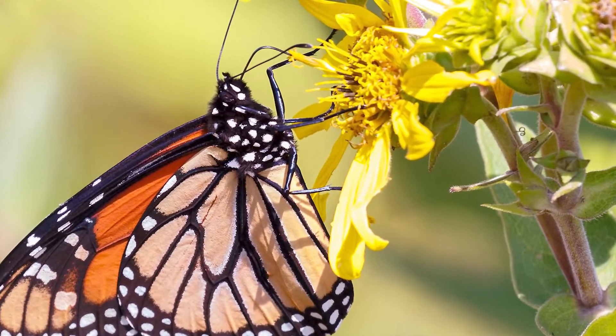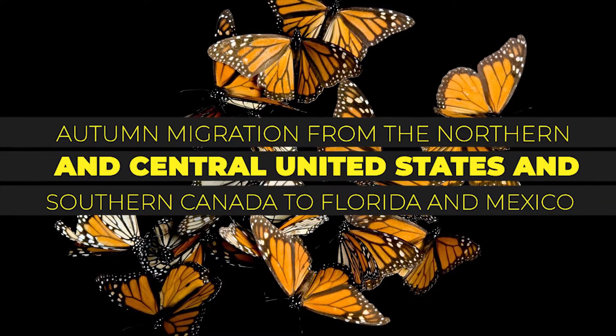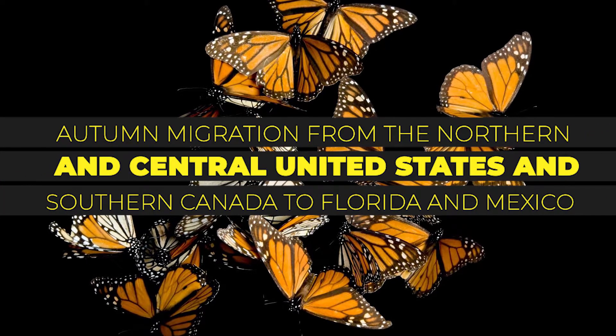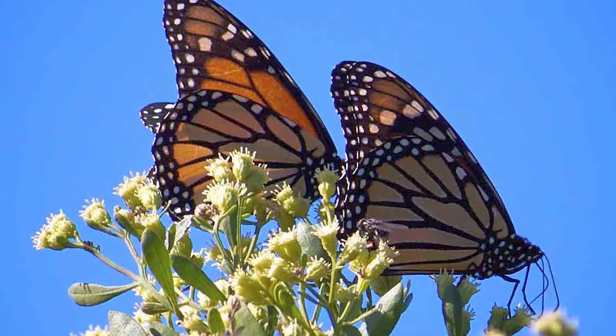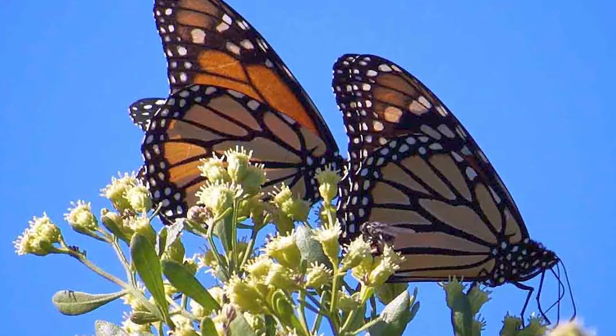The eastern North American monarch population is notable for its annual southward late-summer migration from the northern and central United States and southern Canada to Florida and Mexico during the fall migration. These butterflies cover thousands of miles, with the corresponding multi-generational return north.